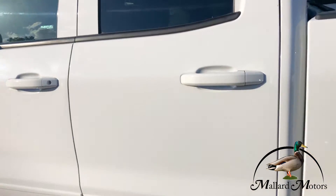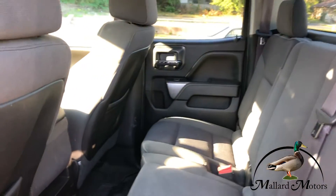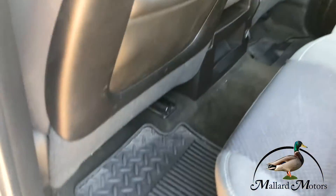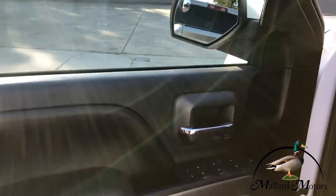Got keyless entry, cloth interior, heavy duty floor mats, power locks, power windows, and power mirrors.